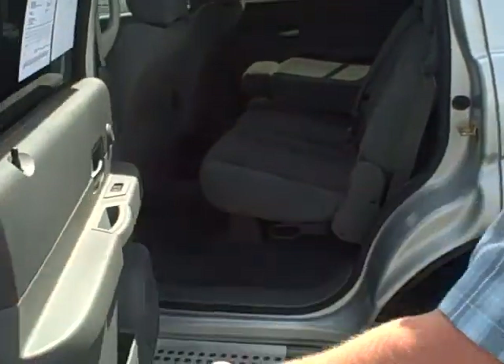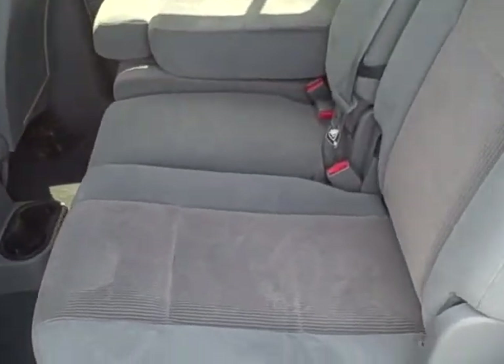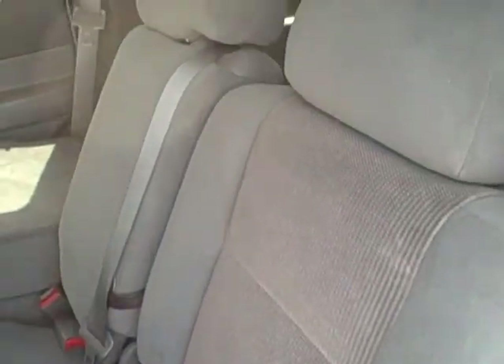Let's go to the rear of the vehicle. This is your second-row seating here. Interior and carpeting is also in excellent condition back here. It has rear climate control also.